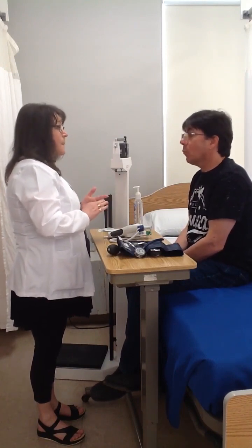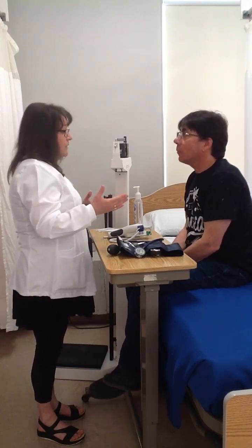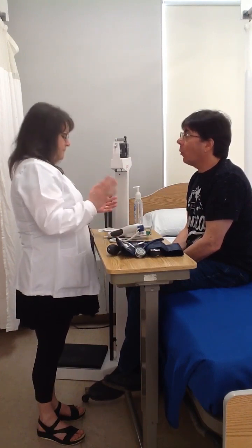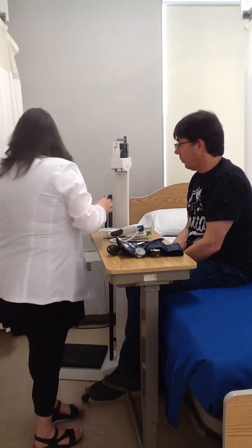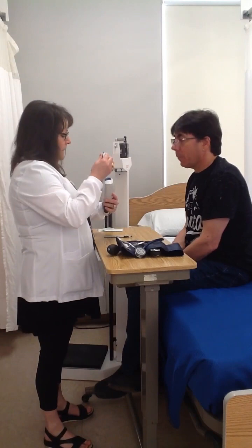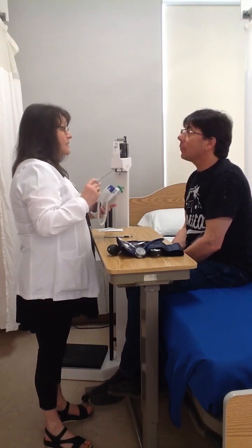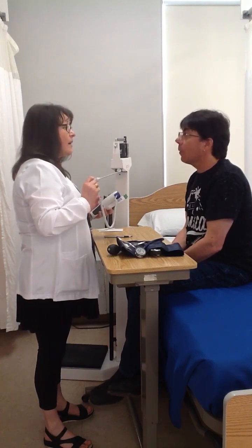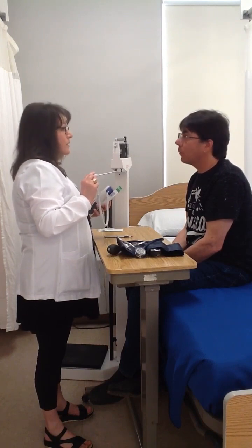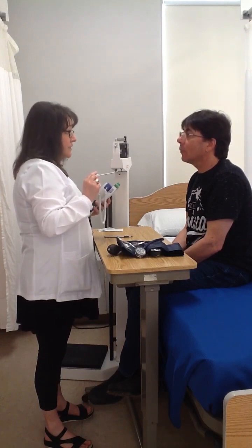Do you have any questions? No. Have you ever had your blood pressure or a set of vitals taken before? Oh yeah. Are you familiar with the baseline of your blood pressure? No, I don't. Okay, no problem. I'm going to start with your temperature. Before I put this in your mouth, I just want to ask you a couple of questions. Have you had anything hot or cold to drink in the last 20 minutes, or smoked or chewed gum? Have you exercised or had any tobacco products in the last 30 to 60 minutes?